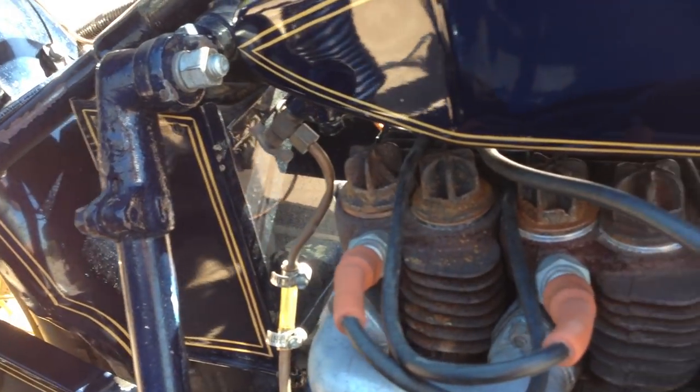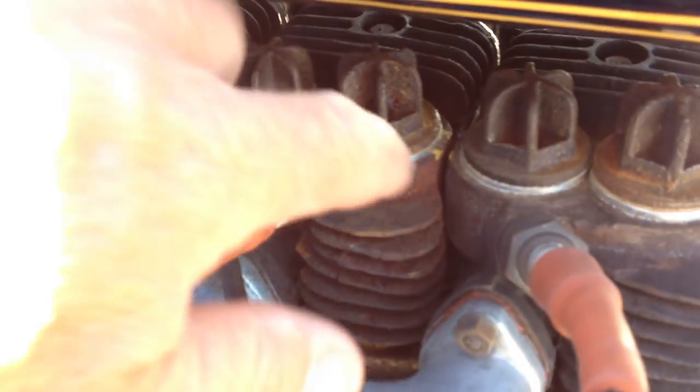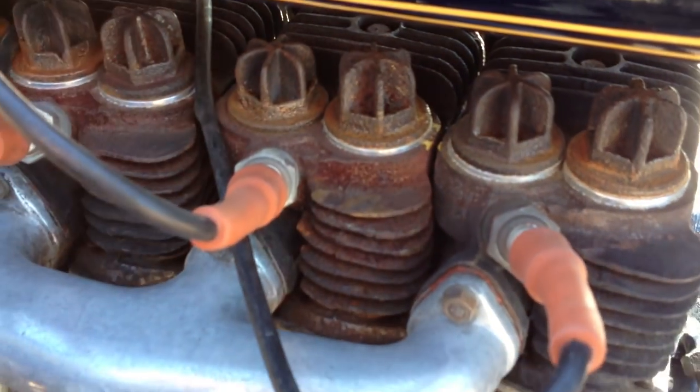I did notice that there was one hairline crack in the number two cylinder right here, so that is going to need to be addressed.